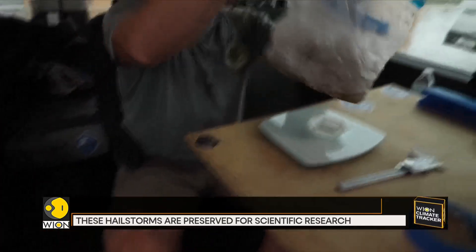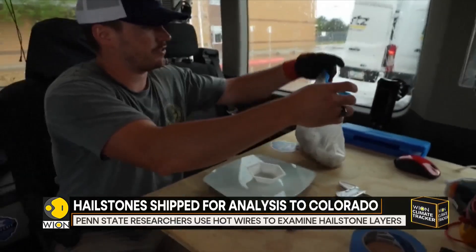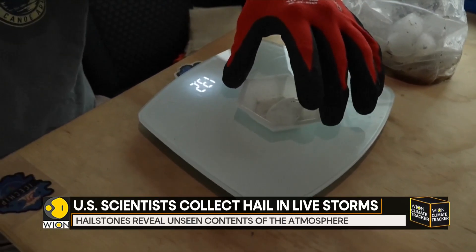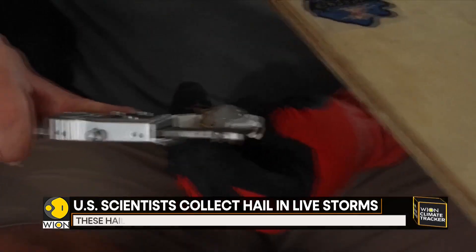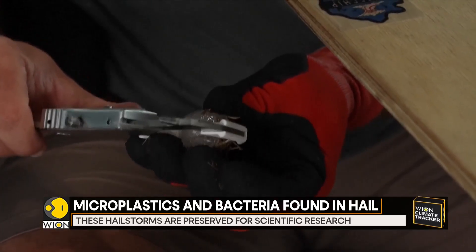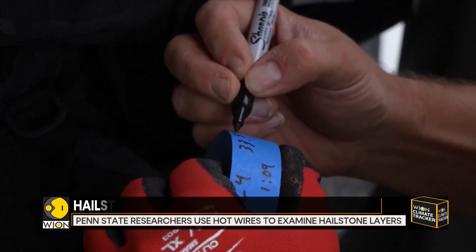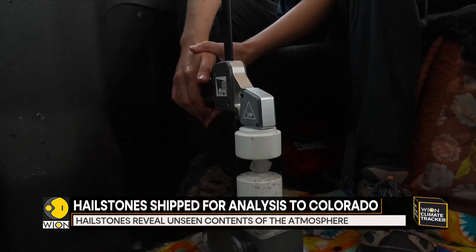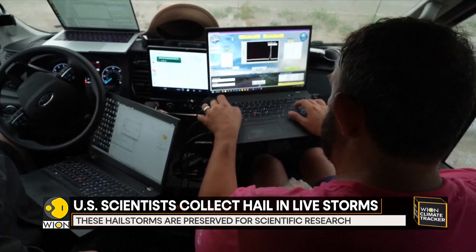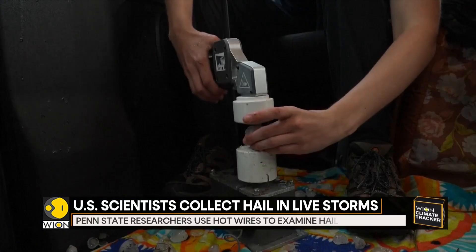Past research has revealed that hailstones can contain more than just frozen water. Scientists have found surprising substances frozen inside, including fungi, bacteria, bits of peat moss, and even microplastics. Most of the pristine hailstones gathered by the Ice Trip team are sent to a cold lab in Colorado, where months of analysis will unfold — scientists meticulously cataloging what's in each layer, what each sample contains, and how different types of storms might influence their structure.